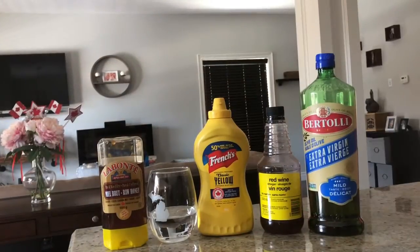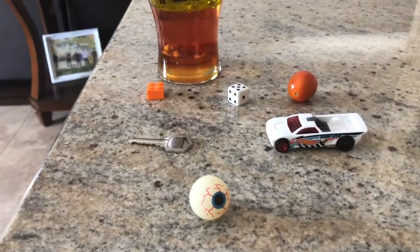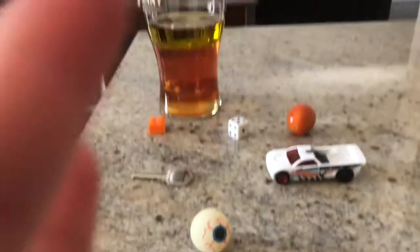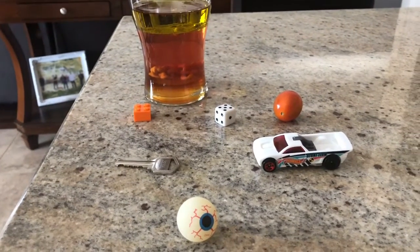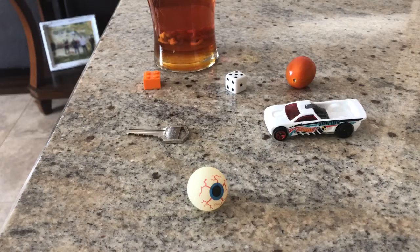Today I'm doing an experiment of density with my dad. These are all of our liquids, our six objects, and that is our cup. This is a science experiment — you can also do this at home. So here we go, putting our liquids in.